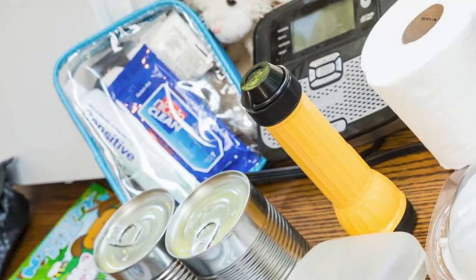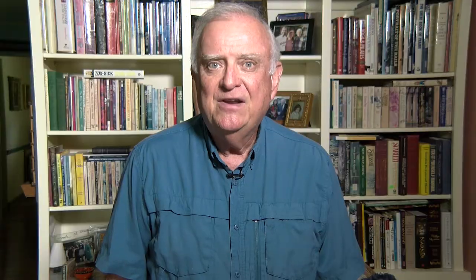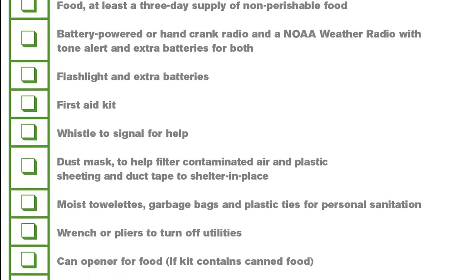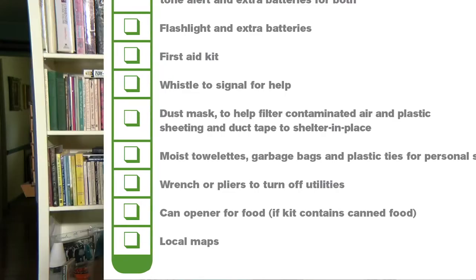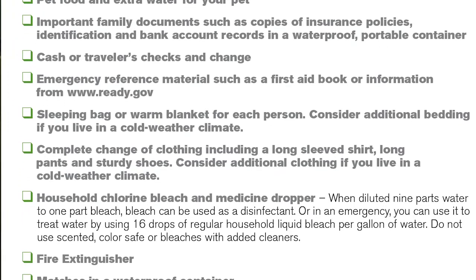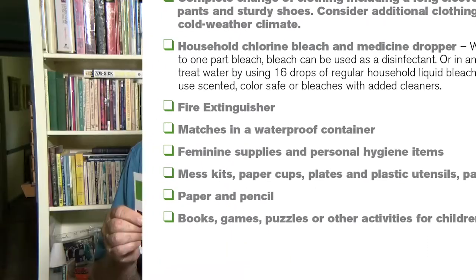Do you live in a hurricane-prone area? Then you need to prepare what FEMA calls a basic emergency supply kit. The Federal Emergency Management Agency, FEMA, has published a list of items you need to buy and prepare ahead of time — a kit that is ready all the time. You also need to keep a list of additional items handy, things that are more difficult to plan so there are things you may wait to the last minute to prepare. Let's look at these two lists.